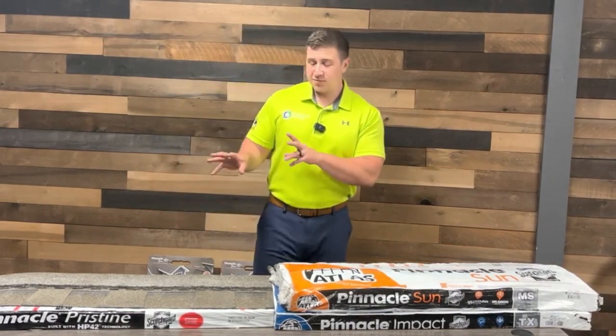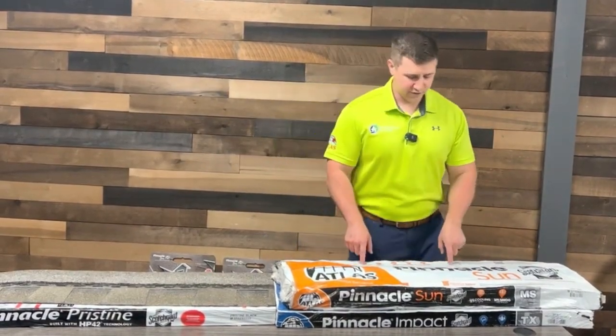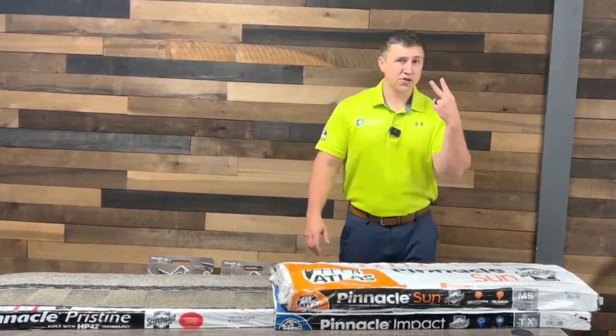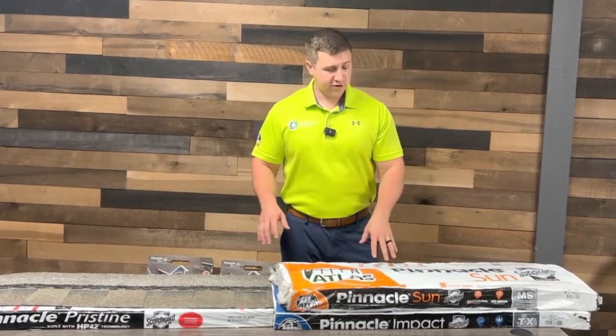We've covered most of the technology that's in the Pinnacle Pristine shingle. Let's move over to the Pinnacle Sun shingle for a moment. This shingle has everything that the Pristine has, but it has two additional features that make it different.